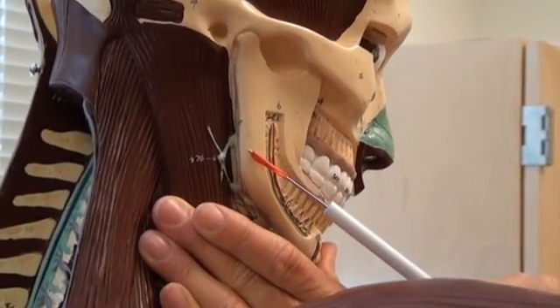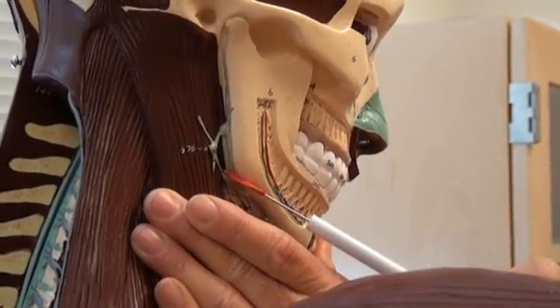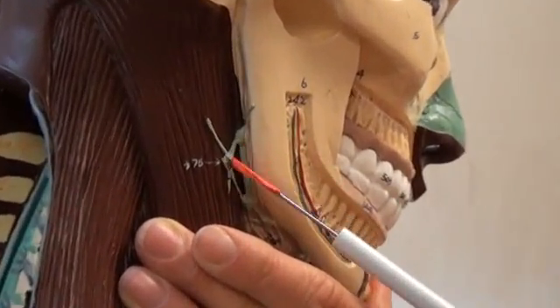Lymphatic System, page 26 in your lab packet. Today we start out with number 375.